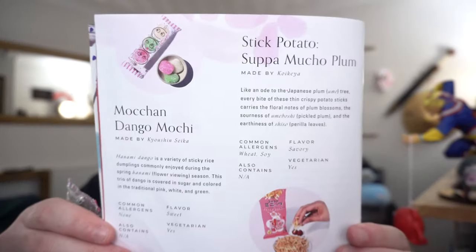We have Mochan Dango Mochi made by Kyoshin Seika. Hanami Dango is a variety of sticky rice dumplings commonly enjoyed during the spring Hanami flower-viewing season. This trio of Dango is covered in sugar and coloured in the traditional pink, white, and green. I'm guessing they all taste the same, just different colours, but I'll take a bite from one and a bite from another just to double check. Going with the pink one first. Flavour-wise, I'm not sure what flavour it is — it's just sweet. It is really nice. And yes, I tried both — they are the same flavour, and they are really nice.